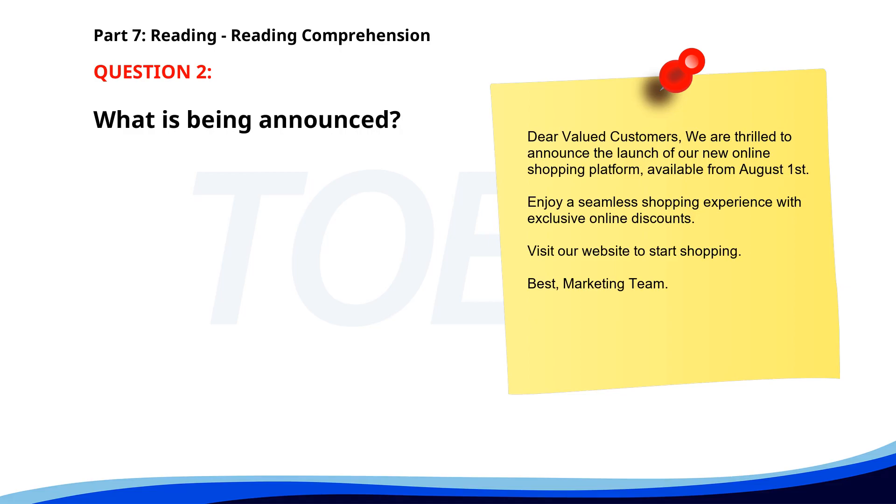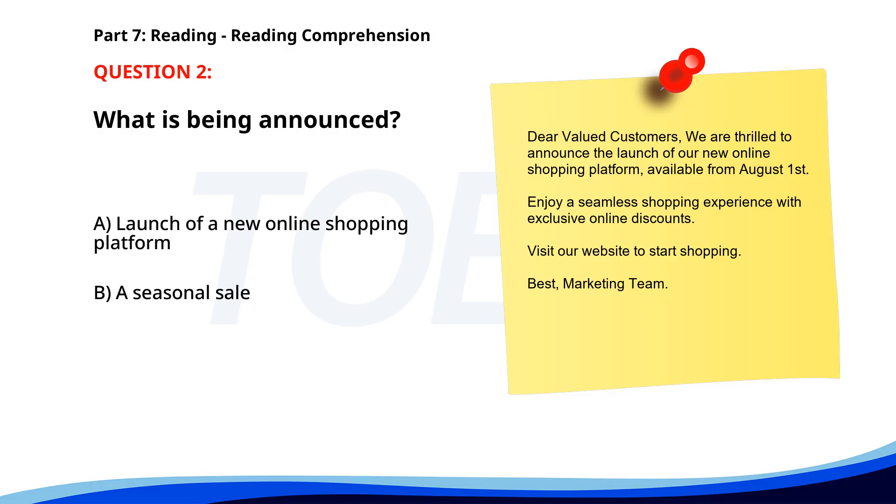Number 2. Dear valued customers, we are thrilled to announce the launch of our new online shopping platform, available from August 1st. Enjoy a seamless shopping experience with exclusive online discounts. Visit our website to start shopping. What is being announced? A. Launch of a new online shopping platform. B. A seasonal sale. C. Opening of a new store location. The correct answer is A: Launch of a new online shopping platform.